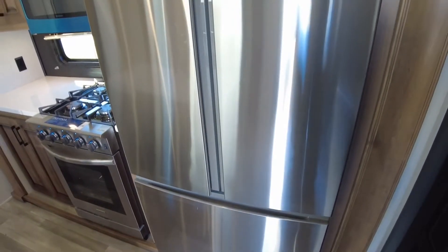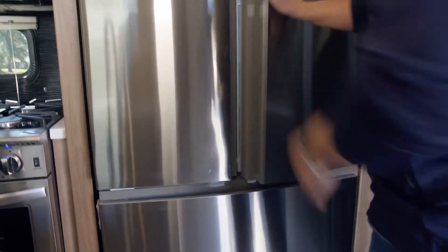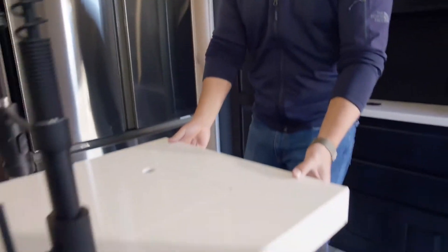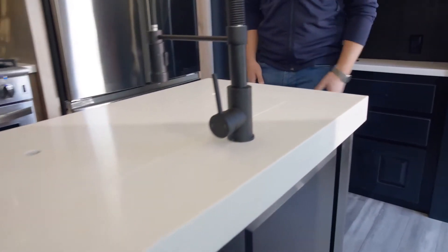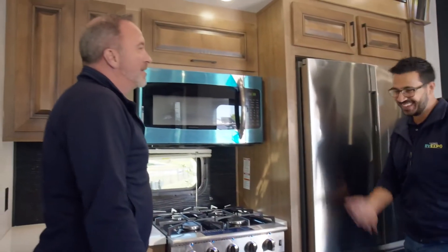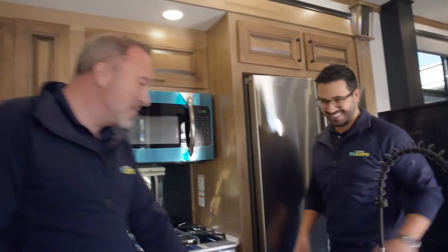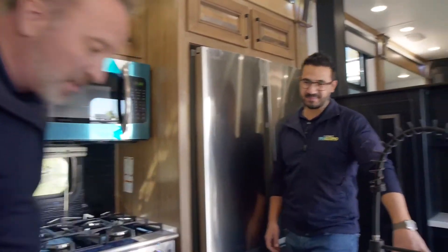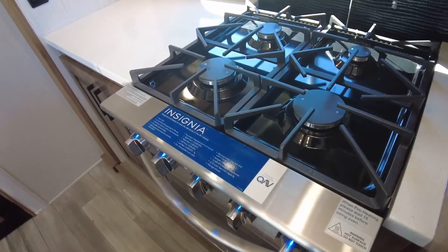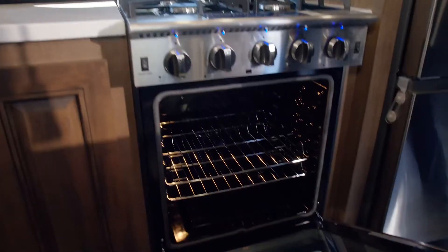You've got the pantry and a huge refrigerator — about 18 cubic feet, which is really impressive. One of my favorite things about the island is that they went with a really thick edge. It just looks beefier — more rugged and elegant at the same time. You also get an undermounted sink and a high-rise faucet with plenty of storage space.